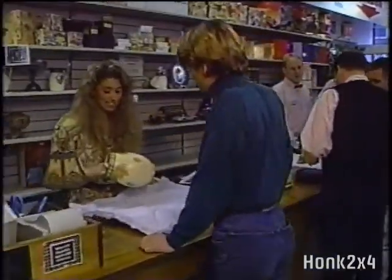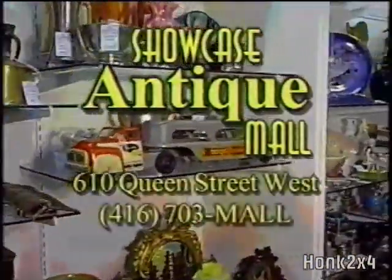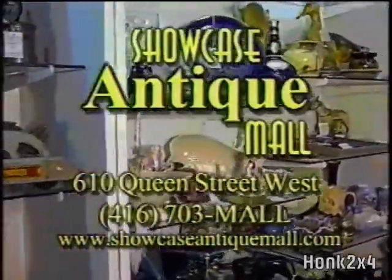Visit the all-old new mall. The Showcase Antique Mall — open 10 a.m. to 6 p.m., seven days a week at 610 Queen Street West.